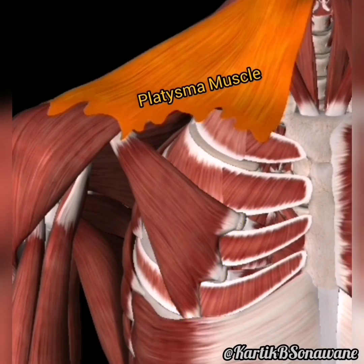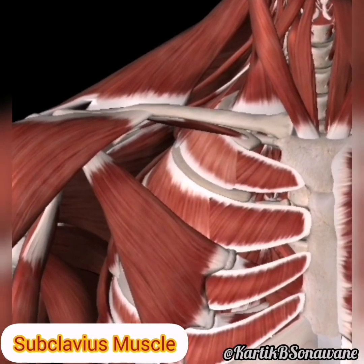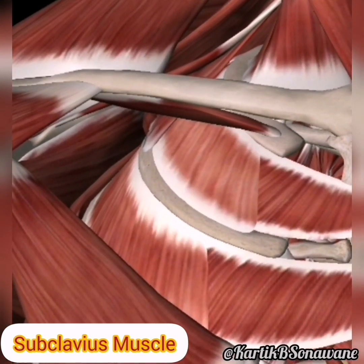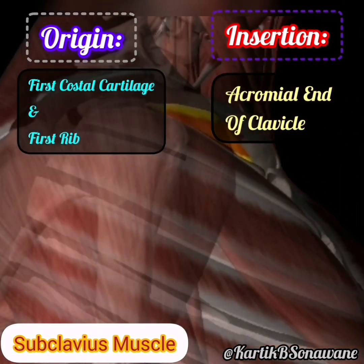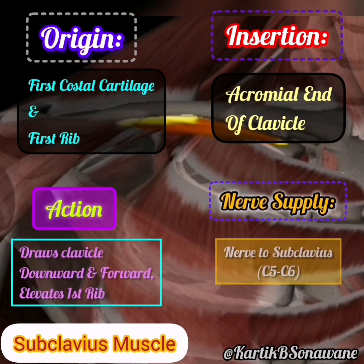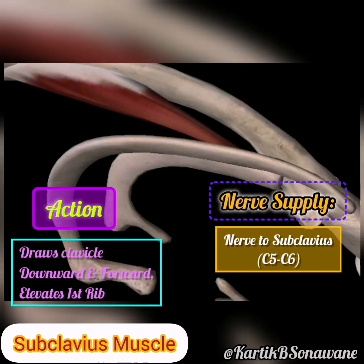Let's not overlook the subclavius, a subtle yet essential muscle anchoring the clavicle and assisting in shoulder movement. Originating from the first rib and its cartilage, it inserts into the inferior surface of the clavicle. Like a stabilizing force, the subclavius quietly ensures the integrity of the upper chest. Innervated by the subclavian nerve.